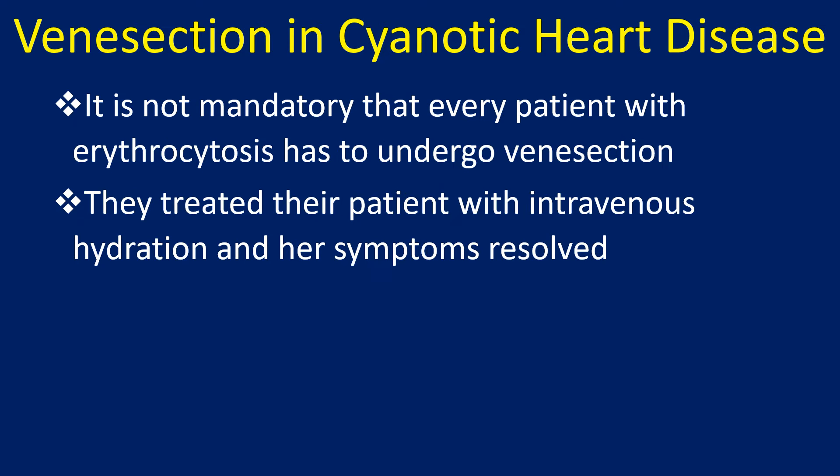It is not mandatory that every patient with erythrocytosis has to undergo venesection. In this case, they treated their patient with intravenous hydration and her symptoms resolved.